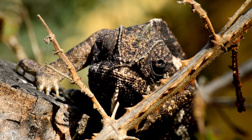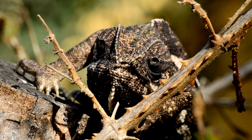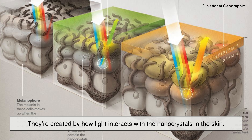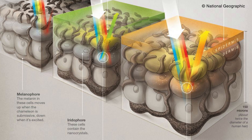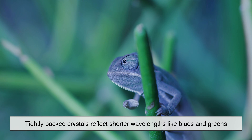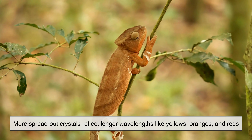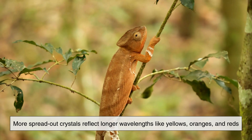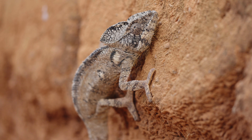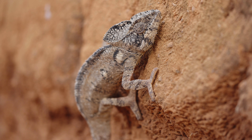Here's where things get fascinating. The colors we see on a chameleon aren't created by adding or removing pigment — they're created by how light interacts with the nanocrystals in the skin. When light hits these crystals, certain wavelengths are reflected while others are absorbed. The spacing between the crystals determines which colors bounce back to our eyes. Tightly packed crystals reflect shorter wavelengths like blues and greens. More spread out crystals reflect longer wavelengths like yellows, oranges, and reds. So when a chameleon changes color, it's physically adjusting the spacing between these microscopic crystals. It's not chemistry — it's physics.